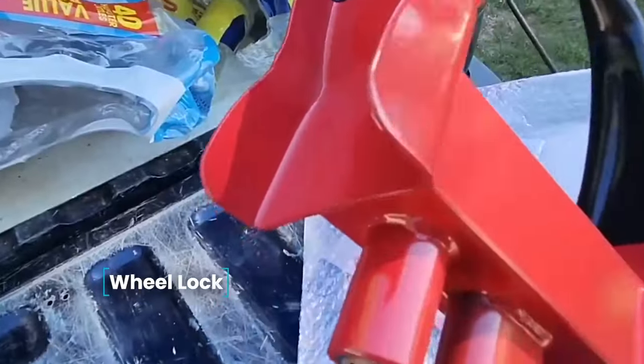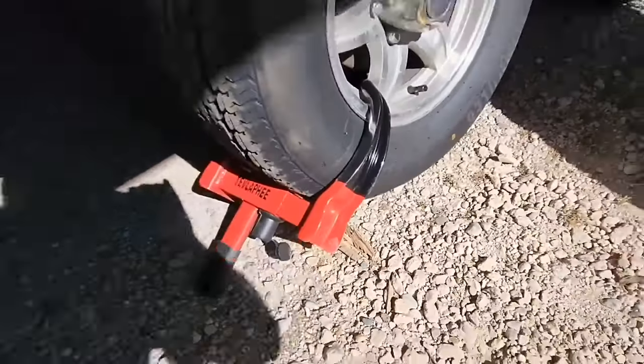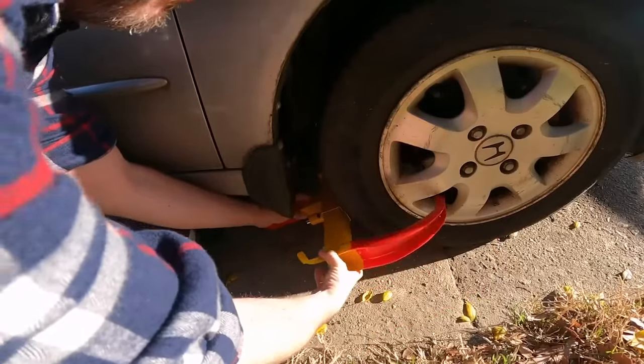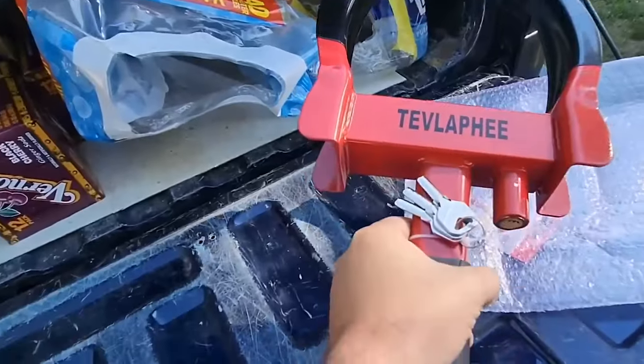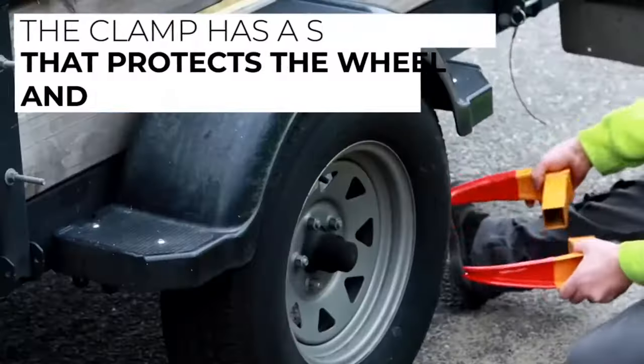Wheel Lock — to safeguard your vehicle against theft, active and passive anti-theft devices are employed. A wheel lock stands out as one of the most convenient and reliable options. Constructed from lightweight yet durable alloy, the clamp features a soft coating to prevent scratches on the wheel and disc. This universal blocker can be used for a variety of vehicle models, including trucks, cars, and motorcycles. The set includes a lock and two keys.